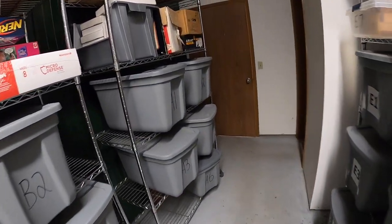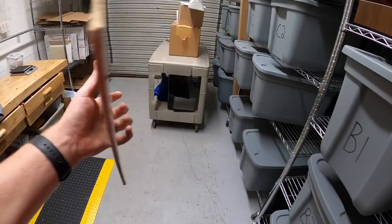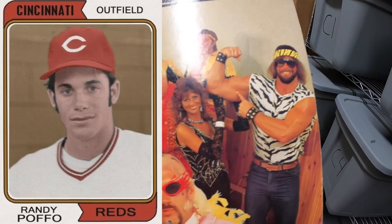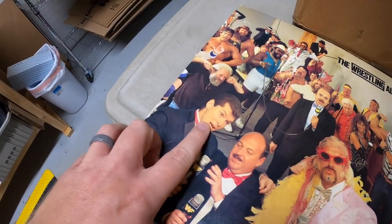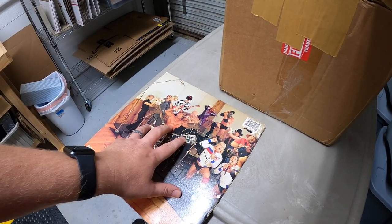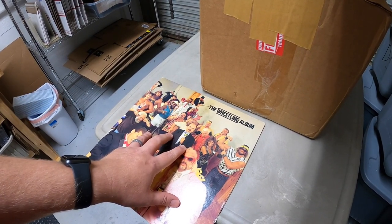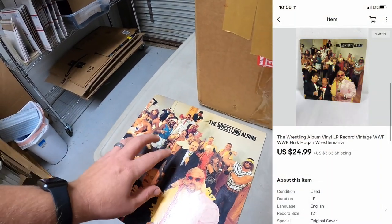Next is a record album right here — it is The Wrestling Album from 1985. How cool is that! It's got all these old wrestlers — Macho Man Randy Savage, who actually played for the Cincinnati Reds back in the day, Hulk Hogan on the back. I got this yesterday. I traded a friend of mine — he had a bunch of record albums and we did a little inventory swap. I normally don't put records on eBay, but this one has decent value and was in pretty good condition. This sold for $24.99 plus shipping.